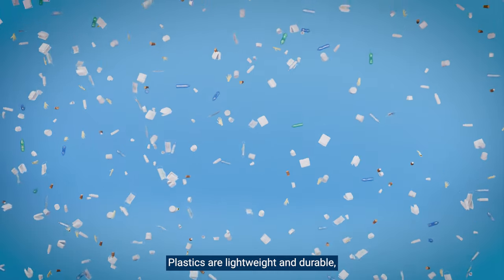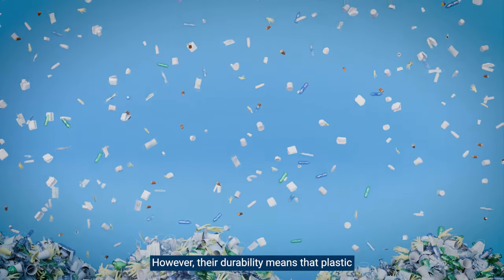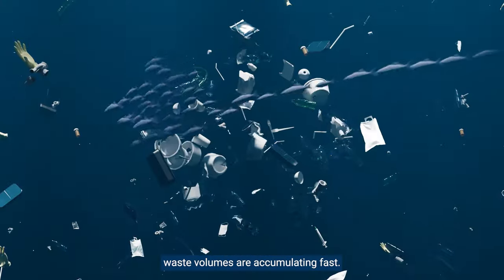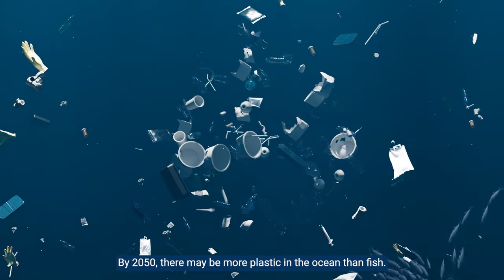Plastics are lightweight and durable, making them part of every aspect of modern life. However, their durability means that plastic waste volumes are accumulating fast. By 2050, there may be more plastic in the ocean than fish.